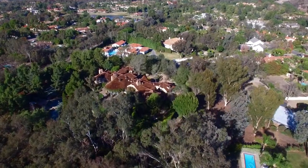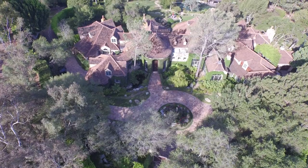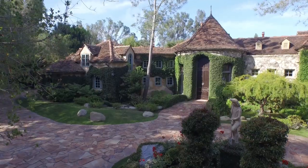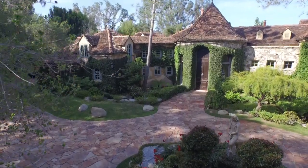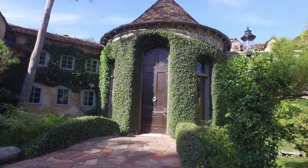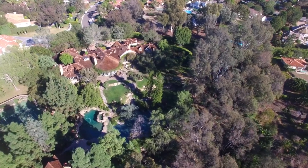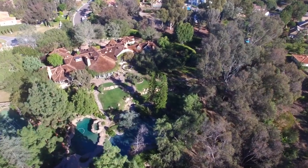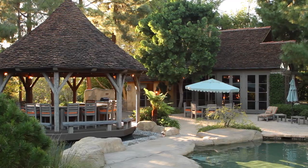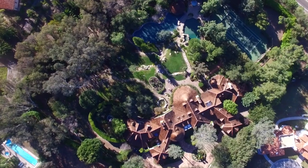Nestled in the premier Rancho Santa Fe community of Fairbanks sits the stunning, one-of-a-kind French country estate, 16902 Via Cuesta Verde. Sitting on 3.6 acres, this architectural award-winning European-style home, designed by architect Don Edson, boasts over 14,000 square feet of luxurious living spaces, including four bedrooms, eight baths, and an 1,832-square-foot guest cottage, while still maintaining an authentic old-world charm.